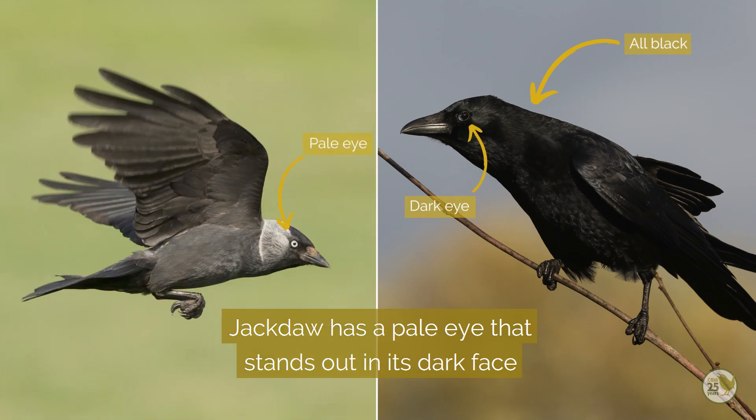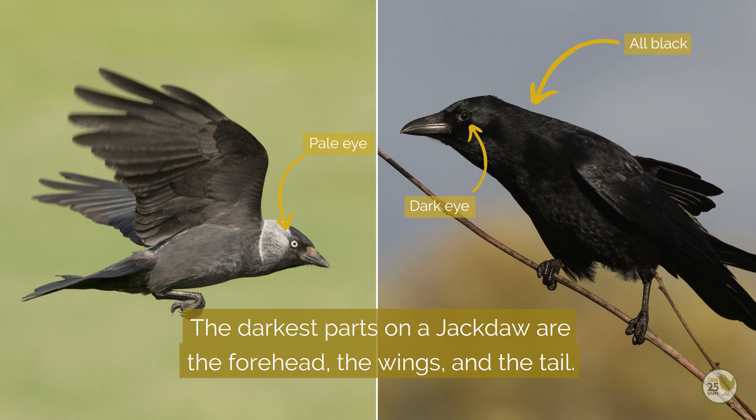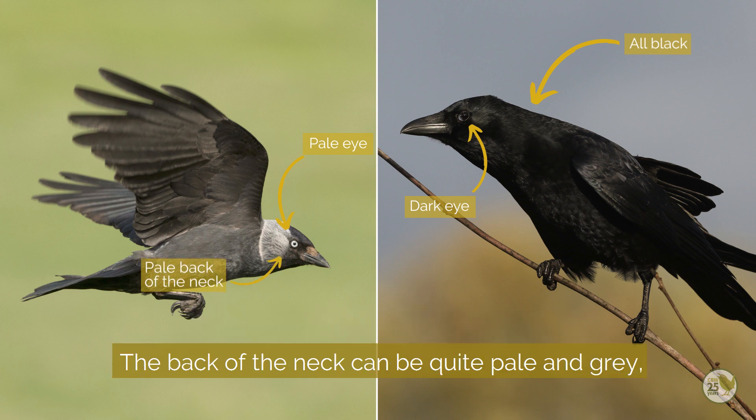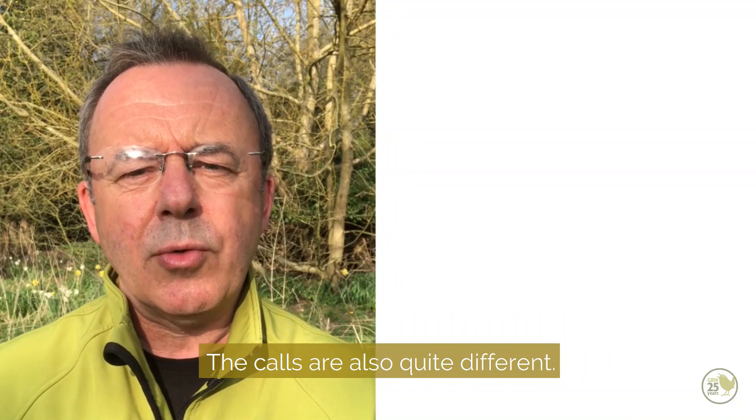The jackdaw has a pale eye that stands out in the dark face, and the plumage is quite contrasting. The darkest parts on the jackdaw are the forehead, the wings, and the tail. The back of the neck can be quite pale grey, and the back and belly are a shade lighter than the wings and tail.